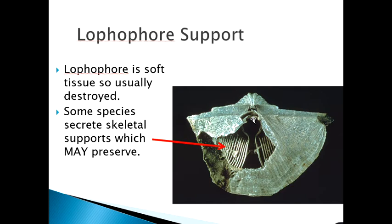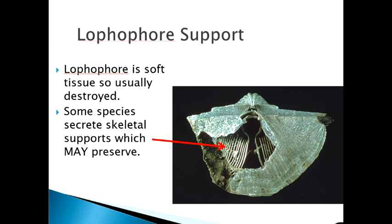For ancient brachiopods we don't usually see the lophophore because it's soft tissue and not preserved. But sometimes they built calcitic skeleton masses that supported it. Here's a nice big spirifer — they built a spiral lophophore support that looks like a little slinky inside, and the soft lophophore would rest on it. The shell would open and the cilia would move to get food and oxygen.